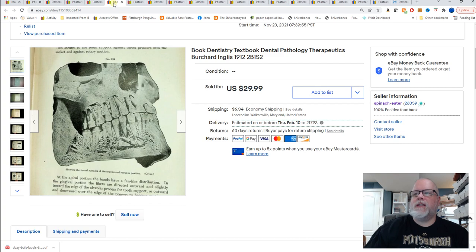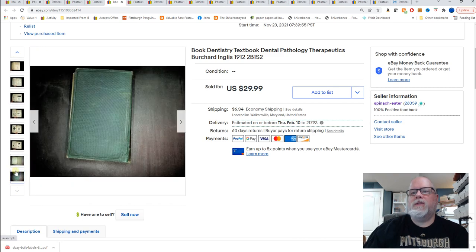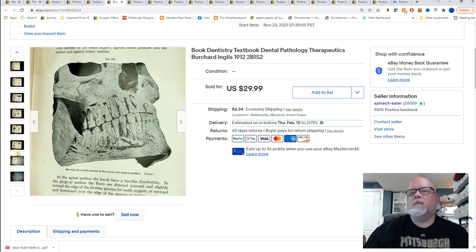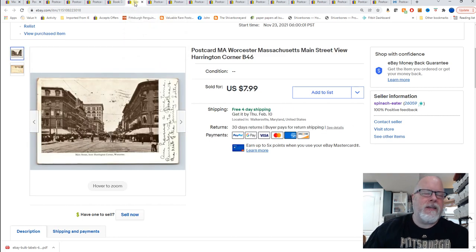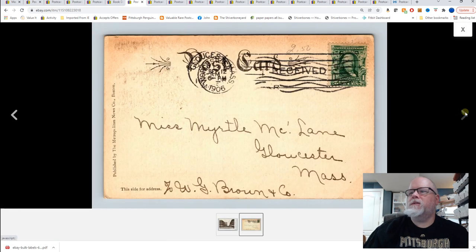Sold a book — this is a dentistry textbook, dental pathology therapeutics, by Birchard and Ingles. One of the things I hate about books is you have to list so many pictures, and I always try to find the most interesting one to sell it. I thought the skull face would be the best one. $29.99 for that dental book — I think it came out to probably 40 to 50 cents a book, maybe less. That was a really good deal.